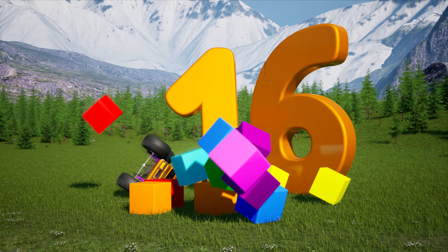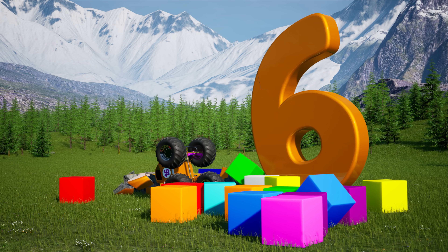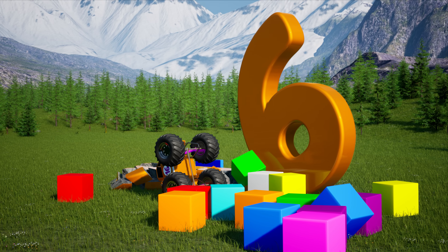Nice jump! The number 1 is down, and there goes the big number 6.